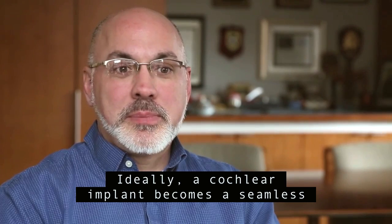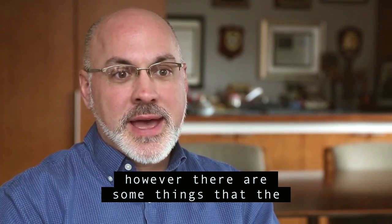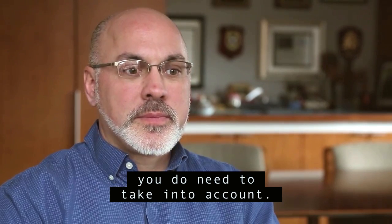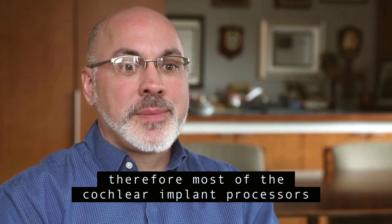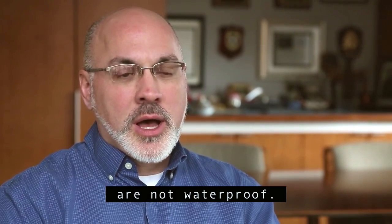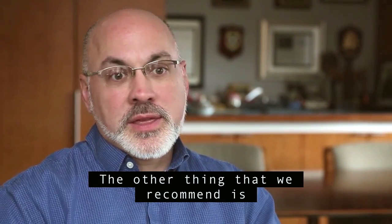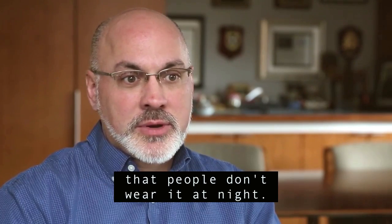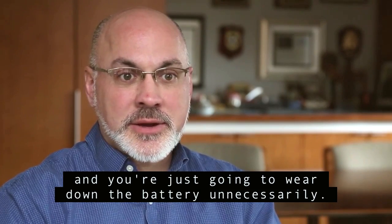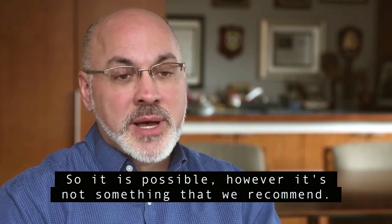Ideally, a cochlear implant becomes a seamless part of your life. However, there are some things you do need to take into account. It is an electrical piece of equipment, and most cochlear implant processors are not waterproof. So taking a shower, going to the pool, going to the ocean — you're going to want to take your device off. We also recommend people don't wear it at night; there's no reason to wear it while you're sleeping, and you're just going to wear down the battery unnecessarily. That said, we do have some patients who, for safety reasons, do wear their cochlear implant at night, so it is possible.